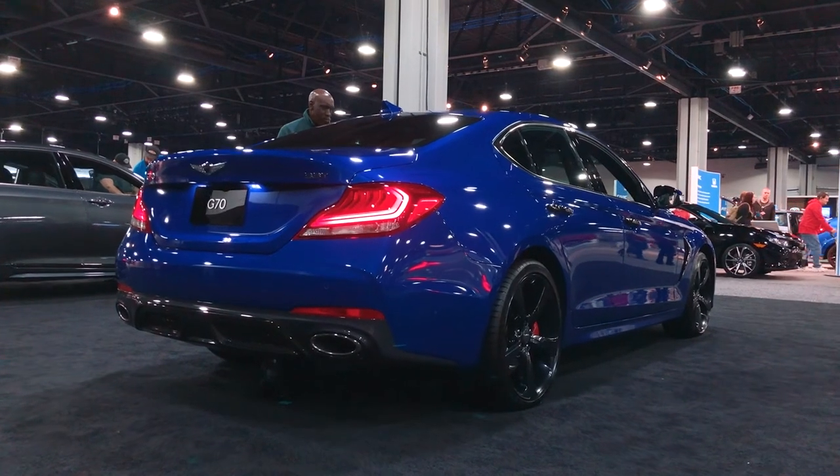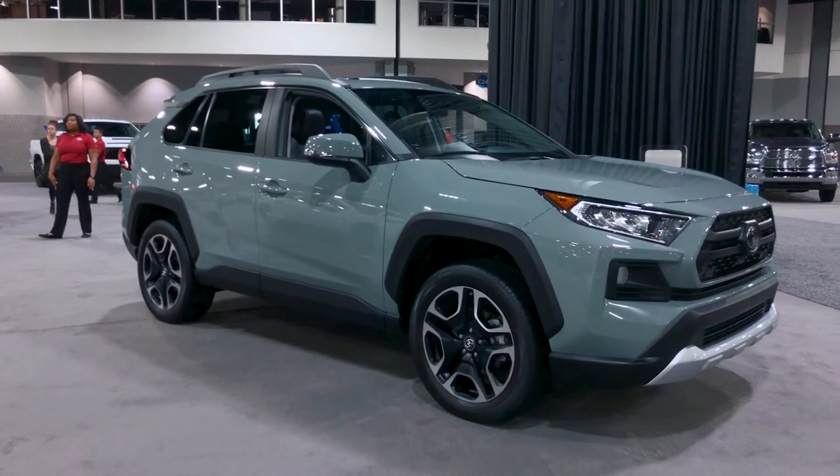Every few years something comes along claiming to challenge the BMW 3 Series, and the Genesis G70 is the latest to do so. From this angle, I don't see why not — the Genesis G70 looks great and apparently goes pretty fast too. I also really like the way the new RAV4 looks. Even in gray it looks kind of tough — like a baby 4Runner. It doesn't look like an amorphous blob like the last generation. It's got some presence to it, like it could actually go off-road.